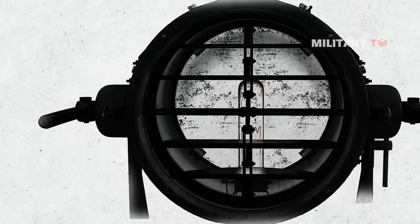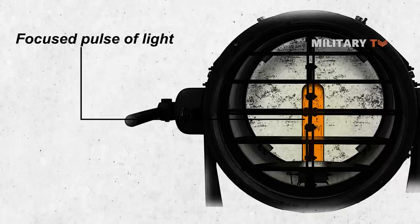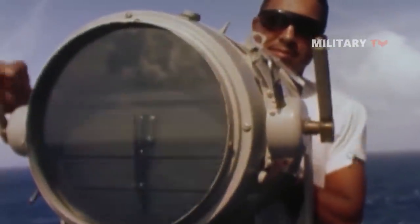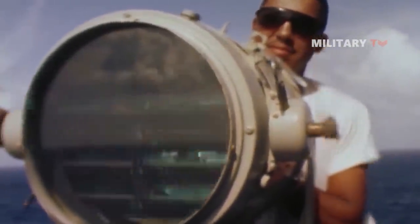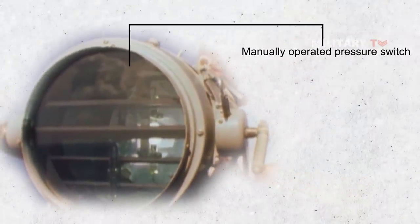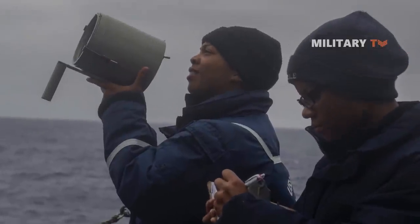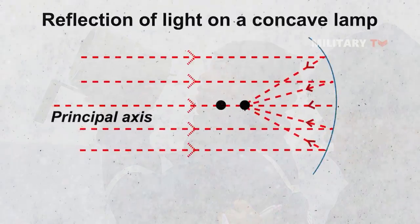Moreover, blinking lights can produce a focused pulse of light. In large versions, this pulse is achieved by opening and closing shutters mounted in front of the lamp, either via a manually operated pressure switch or, in later versions, automatically. With handheld lamps, a concave mirror is tilted by a trigger to focus the light into pulses.